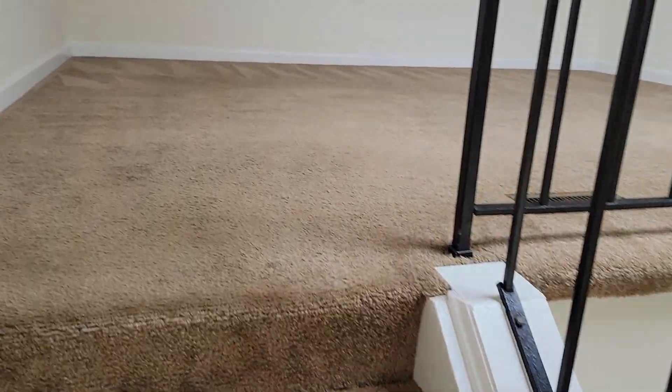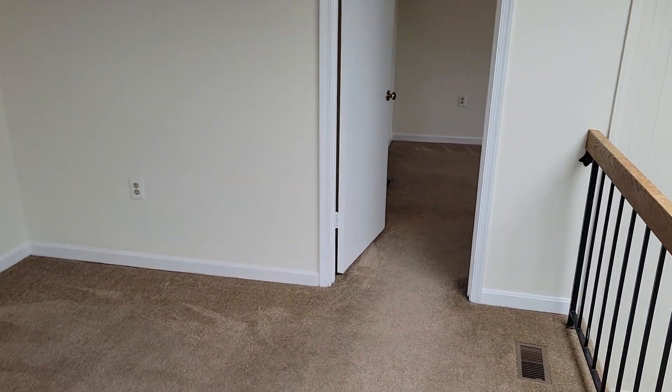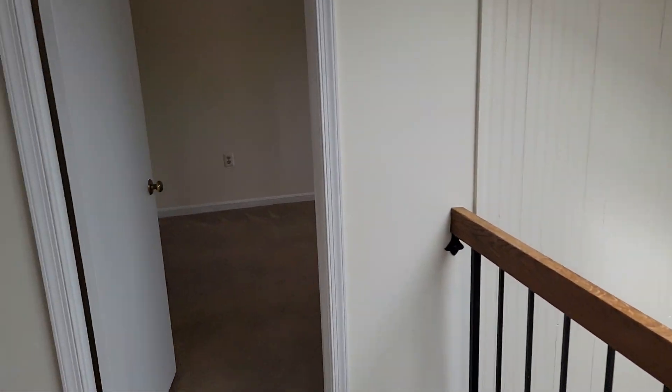Second living space up here — great place for a home office. We've got some nice skylights, and the natural light in here is fantastic.